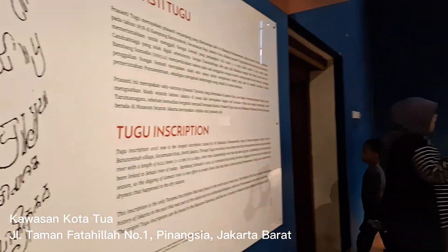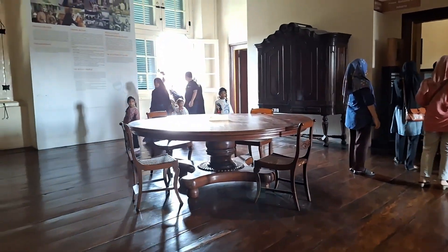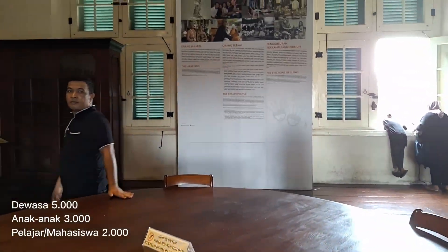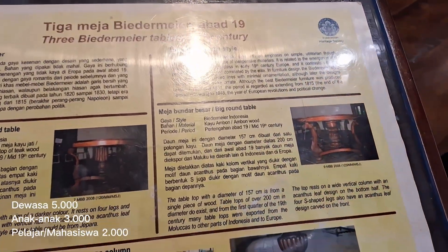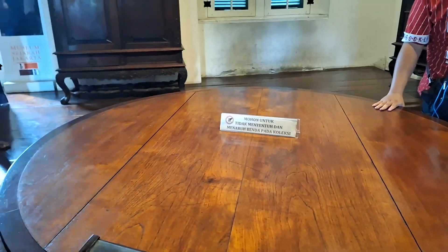Kota Tua, Jalan Taman Fatahilah No. 1, Pinangsia, Jakarta Barat. Harga tiket untuk masuk ke Museum Fatahilah ini: dewasa Rp5.000, anak-anak Rp3.000, dan untuk yang bisa menunjukkan kartu mahasiswa hanya dikenakan biaya Rp2.000 saja.